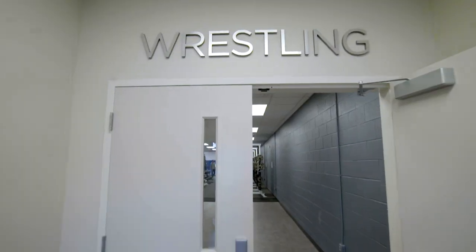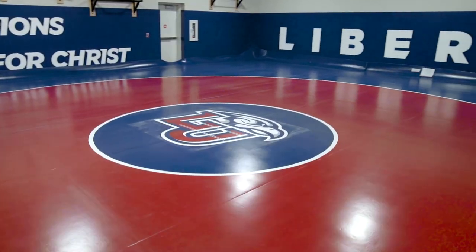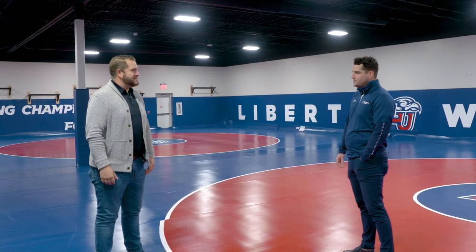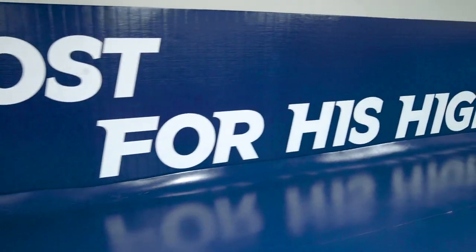We're going to be joined now by Assistant Director Chris Lowe as he gives us a tour of the new Liberty Club Sports home. Let's start with wrestling, a club sports team that has won multiple national championships. This is an absolutely gorgeous new home for this group. We're real excited about being able to bring our wrestlers back over to campus and give them this great training spot.